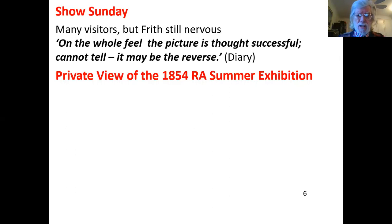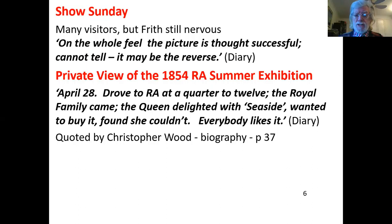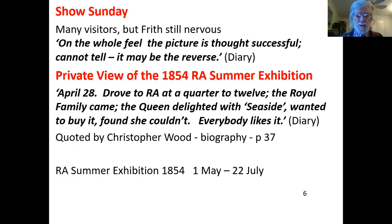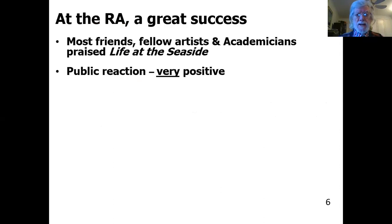However, at the private view of the 1854 Royal Academy Summer Exhibition, he writes: 'April the 28th, drove to the Royal Academy at a quarter to 12. The Royal family came. The Queen delighted with Seaside, wanted to buy it, found she couldn't. Everybody likes it.' That's quoted by Christopher Wood, who has written the only biography of William Powell Frith. The summer exhibition in 1854 went from the 1st of May to the 22nd of July. Astonishingly — and a great relief to Frith — it was a tremendous success.